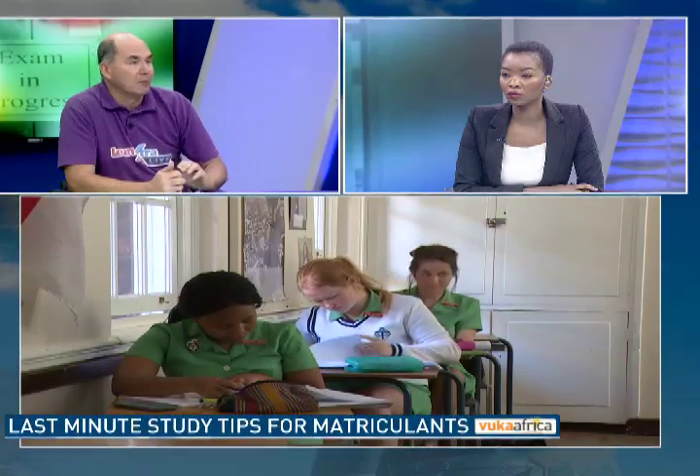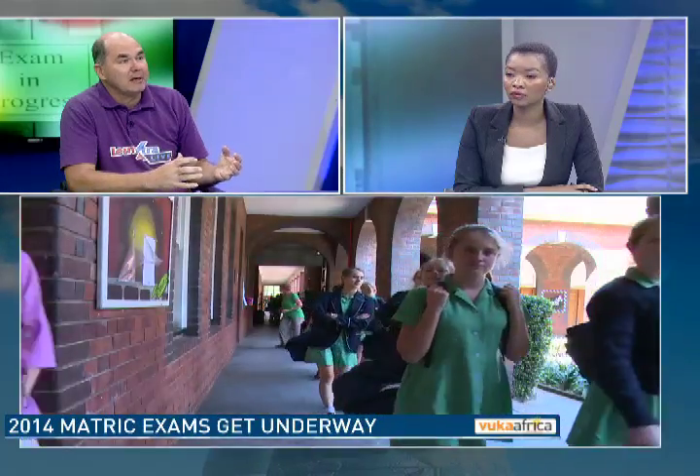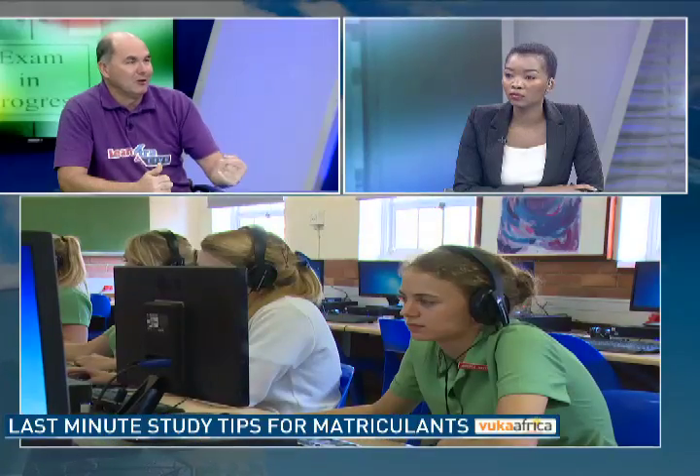The second thing is to make sure that you've analyzed from your previous work — your prelim examinations — where your areas of strength and weakness are. That's really important, something I would have encouraged learners to do with their teachers. So, for example, if they know they're writing the accounting exam on Tuesday, they know exactly where their strengths and weaknesses are. You don't want to be spending so much time in the exam on something you're going to fall apart at. You want to do your best work first and get the most marks.